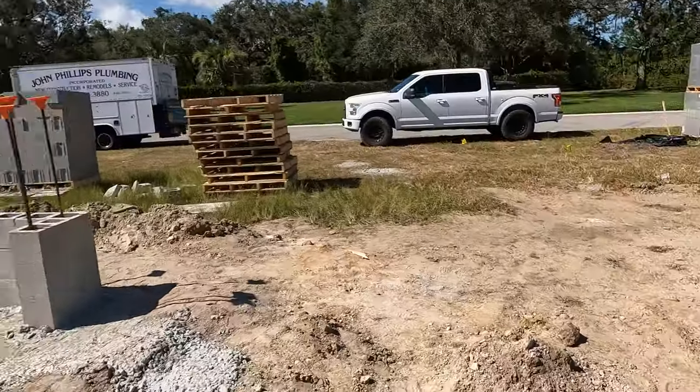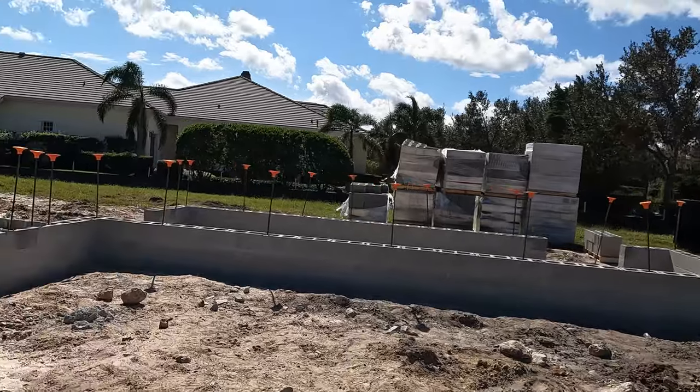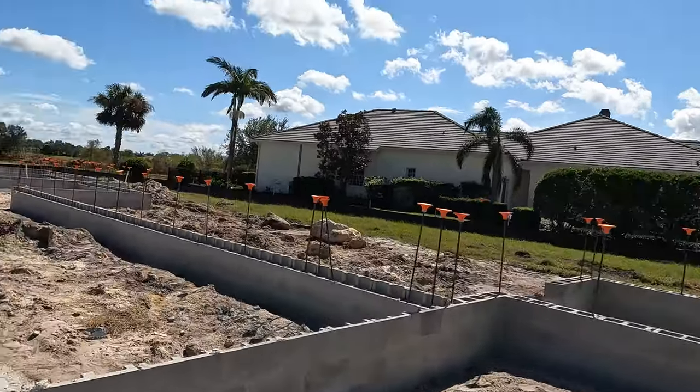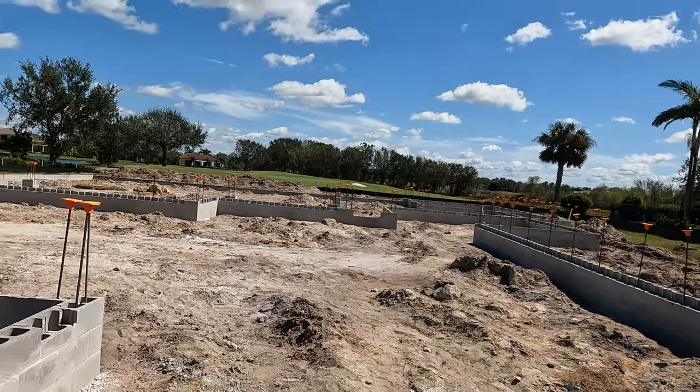The truck here - that guy is with John Cannon. John Cannon is a major builder in this area, built massive houses. You can see the size of this thing - it's humongous.